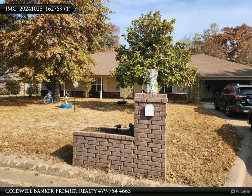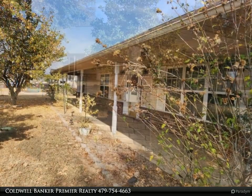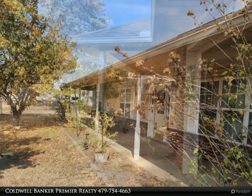This Coldwell Banker Premier Realty property video is presented by Coldwell Banker Premier Realty. Great home in a great subdivision. This home is ready for its new owner — excellent condition with a spacious family room and beautiful kitchen with lots of cabinet space.